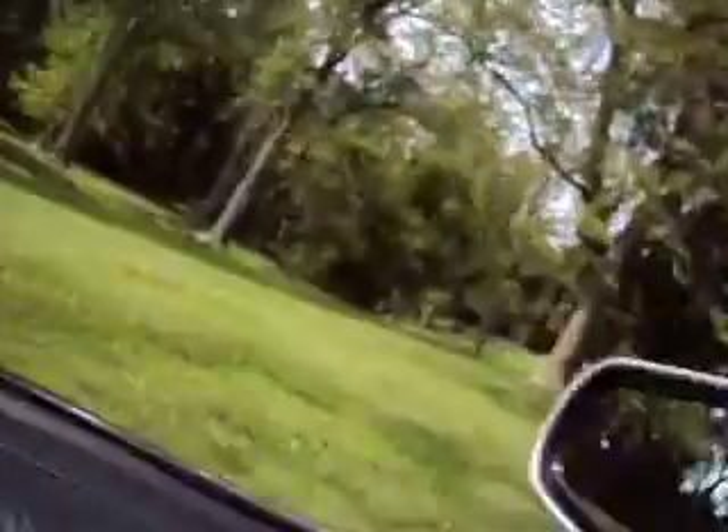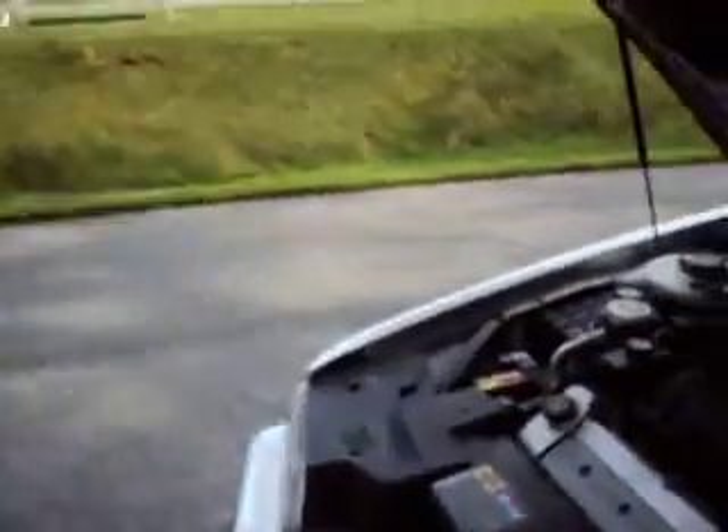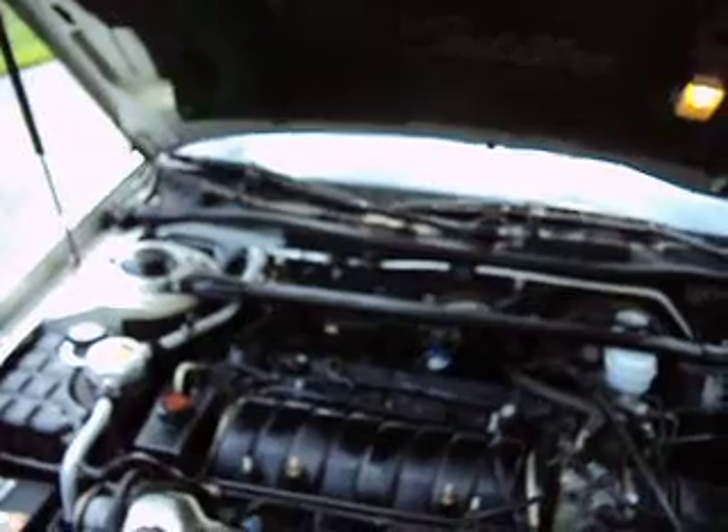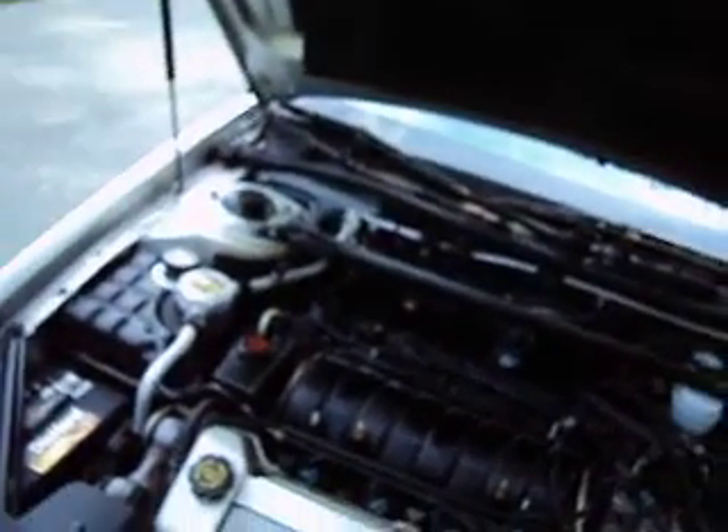Let's look at the car. First off, it has the NorthStar engine. Looks good, nice and clean, not rusty. Seems to run fine. I've been driving it on the highway and it's a beautiful car on the highway.